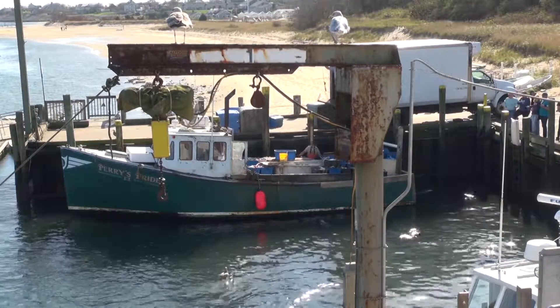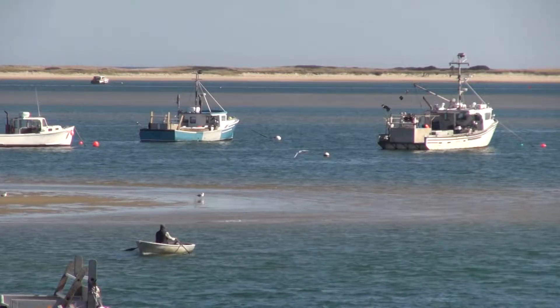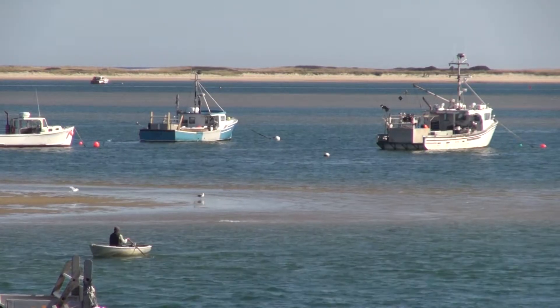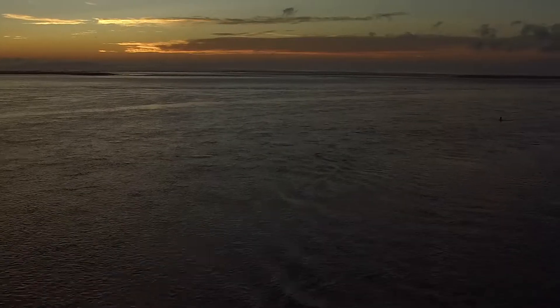Standing at the observation deck at the Chatham Fish Pier is a favorite spot to many. You get the perfect view of the sunset, seals, boats unloading, and Cape Cod's waters. We are also able to watch as the fishermen unload their daily catches from the site above.